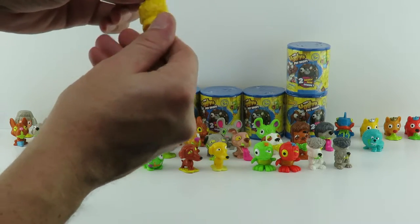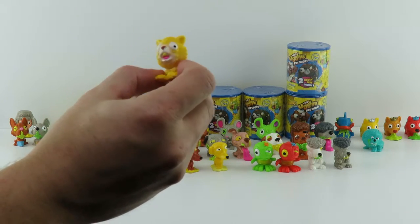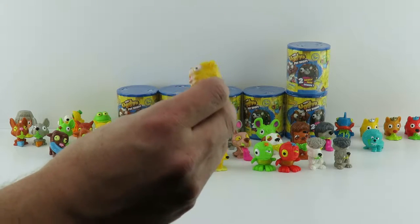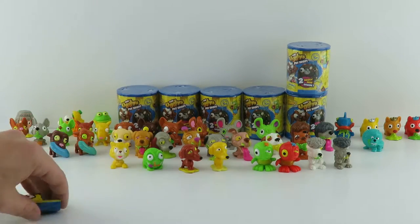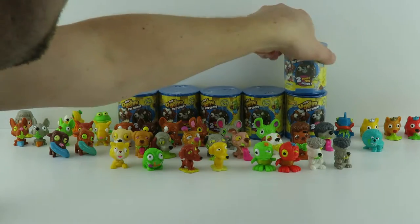Oh, that's a creepy looking cat. Is that ever? Yellow kitty. What is that? Is that a horrid hamster? It could be. That is horrid hamster. It almost looks like a cat. It's horrid either way. Horrid hamster is from the hairiest question. He is rare.